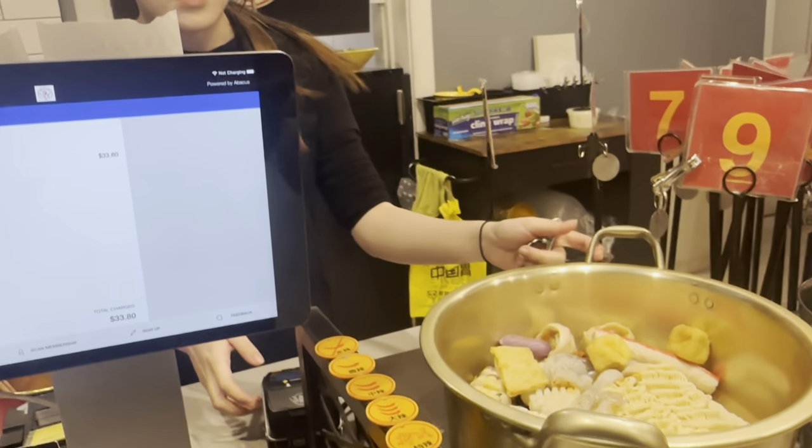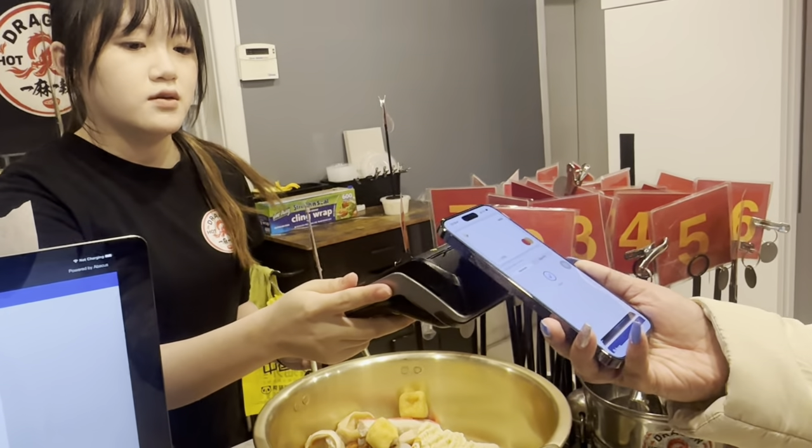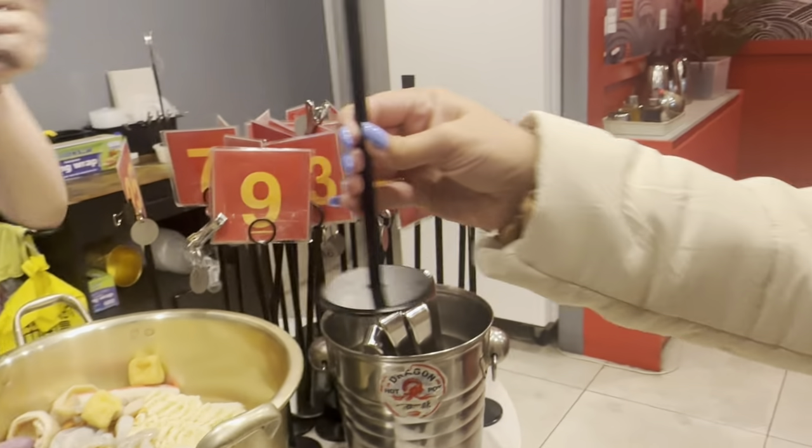So yeah, once you serve, you weigh everything and then they charge you per hundred grams. I think we've got about $32 for what we have ordered.